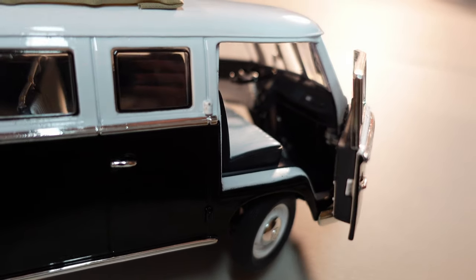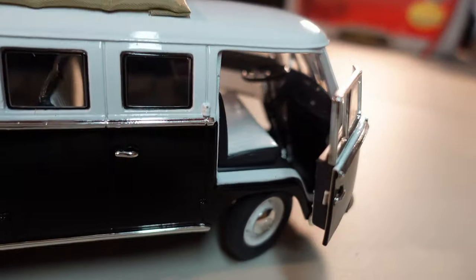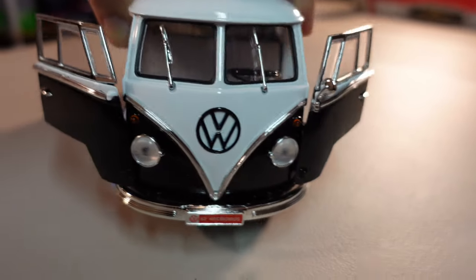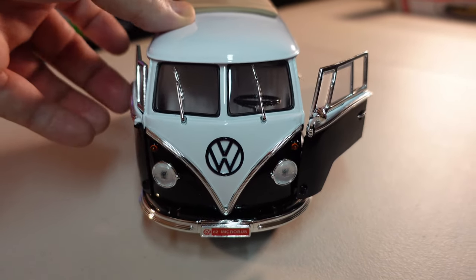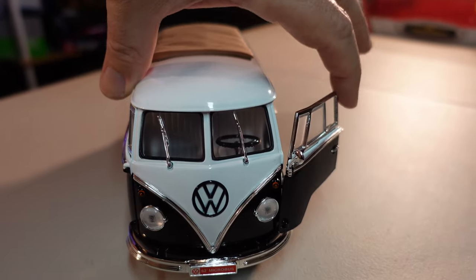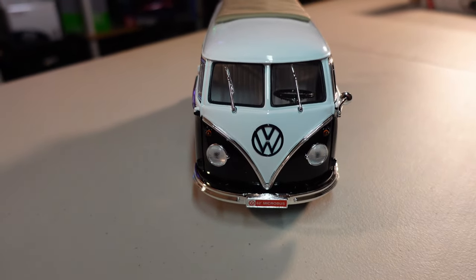Oh man, it's very well made. Check the front — it is beautiful. And we have the Volkswagen branding here.